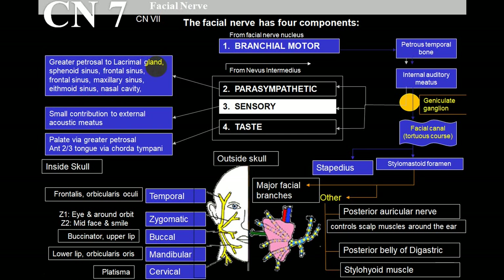Because the eye cannot close, the person will have damage to the cornea and conjunctiva, and the person will constantly complain of watering in the eye. The sensory supply is to the external acoustic meatus and a little bit behind the ear pinna. Taste sensation is to the anterior two-thirds of the tongue and also the palate via the greater petrosal nerve.